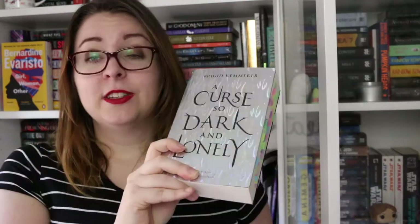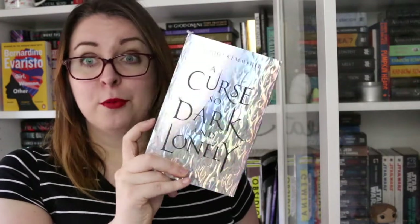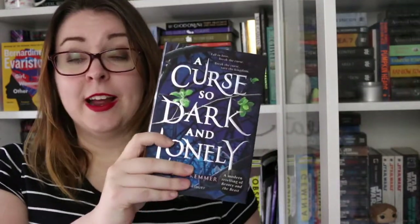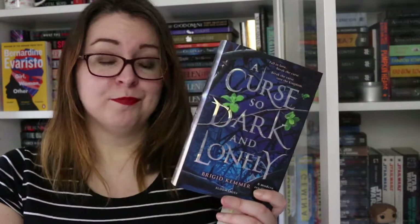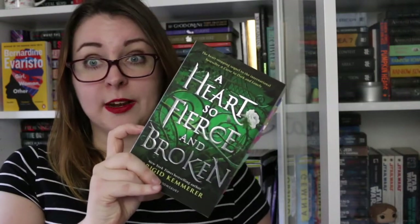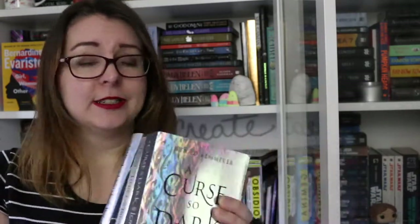I have my Brigid Kemmerer A Curse So Dark and Lonely books. This all started very unexpectedly when I first received an ARC from Bloomsbury — I love this ARC and will never get rid of it because it is so shiny. Then I received a hardback edition, which I think may have come in a subscription box. Bloomsbury also very kindly sent me a review copy of A Heart So Fierce and Broken, which was the second book. It is a young adult fantasy Beauty and the Beast retelling with portal doorways and a kick-ass female character. I really enjoy the series and will continue to read it.